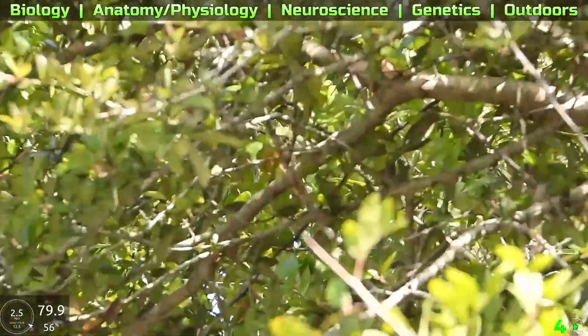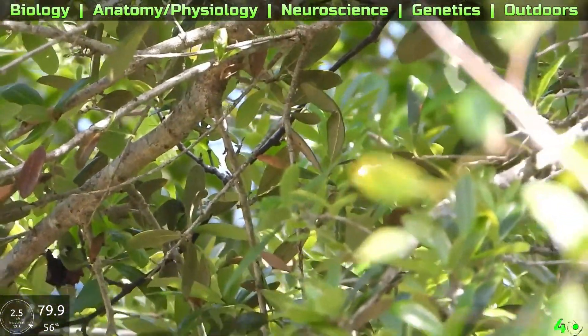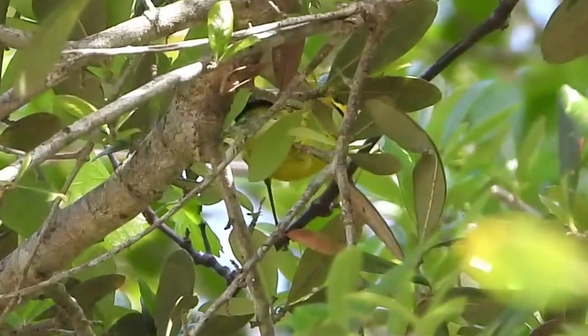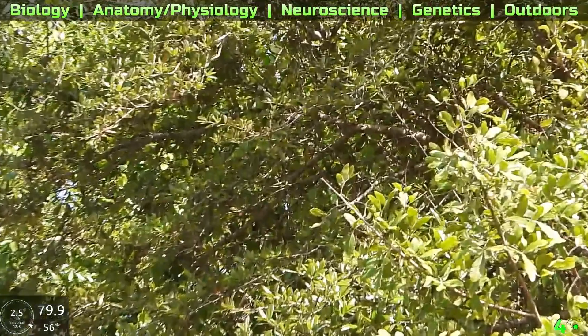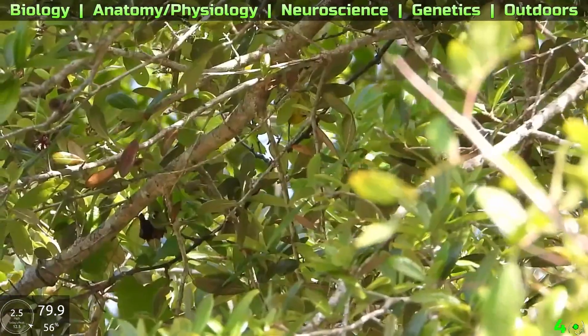I spotted this little bird hopping around in some trees and limbs and it was very difficult to get a good view. We couldn't identify it on stream. It wasn't until after stream, putting the footage together frame by frame, that my best guess would be a Cape May warbler. You can see the darker black line separated by yellow on the head, a dark pointy beak, an entire yellow rump, and black on top. They are pretty common in this region — just hadn't spotted one on stream before.